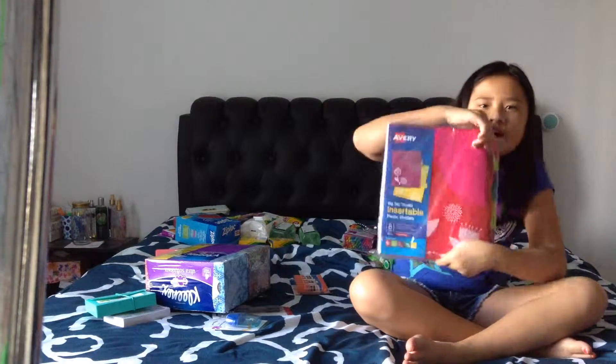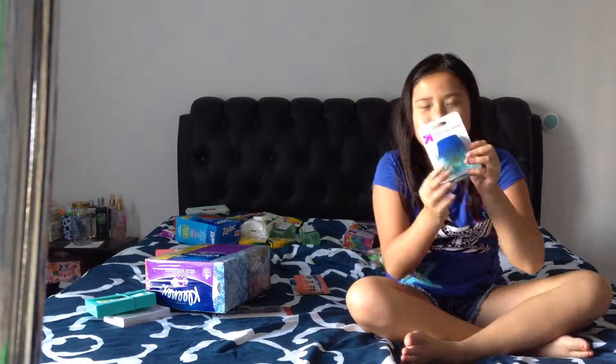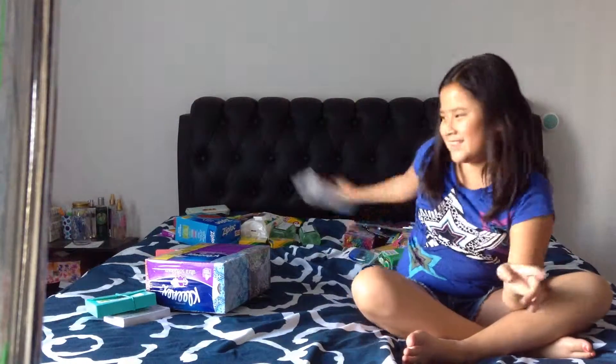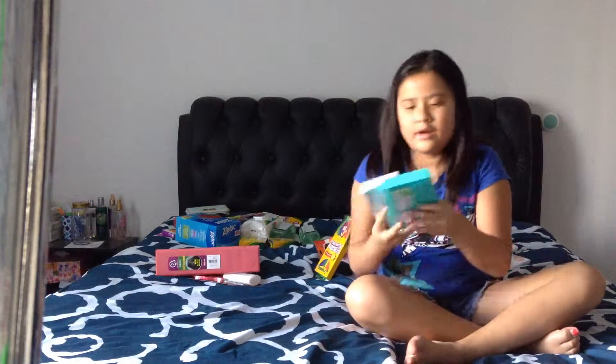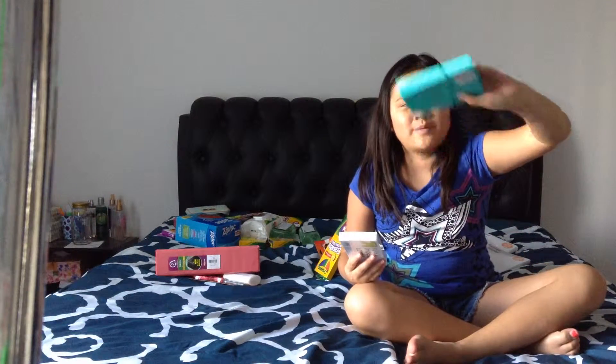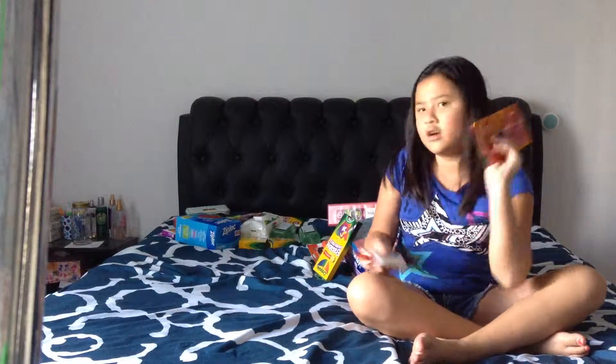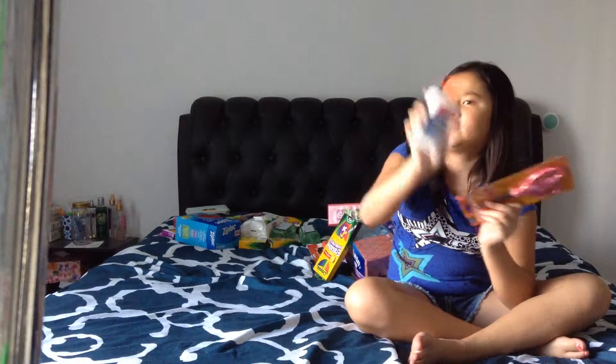I got dividers, a sharpener, two black pens, glue sticks, Kleenex tissues, erasable colored pencils, an index card box and some index cards, a two-inch binder, erasers, and Elmer's liquid glue.